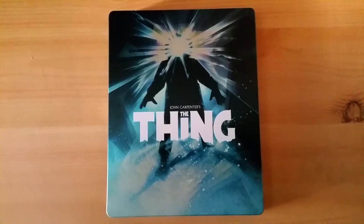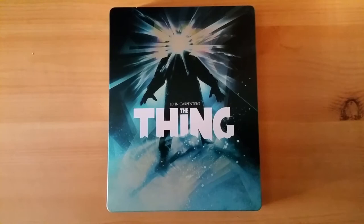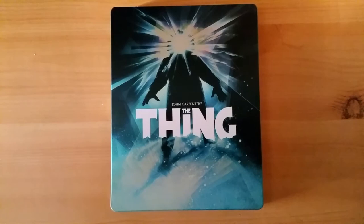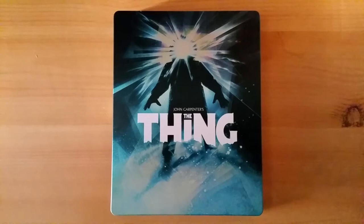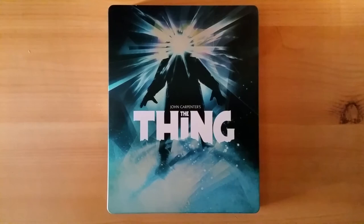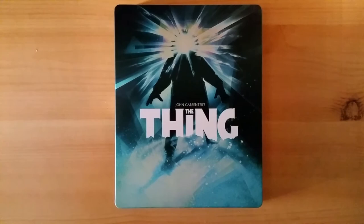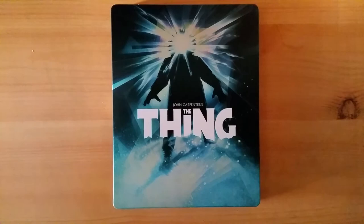Alright, well that was my look at the new steelbook version of The Thing from Arrow Video. This is sure to be a beautiful, beautiful edition. Can't wait to check out the actual remastering job on this, because I'm sure it's going to just leap right off the screen. There's nothing wrong with the old Blu-rays, but I hear that this is painstakingly remastered. And all the new interesting bonus features — those documentaries and audio commentaries sound really fascinating. This is Carpenter in his prime, really knocking out some fantastic films.